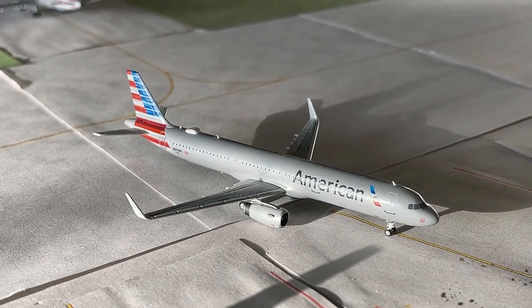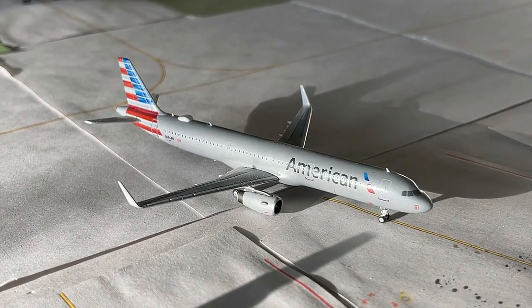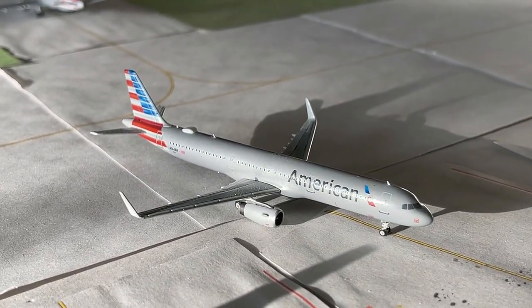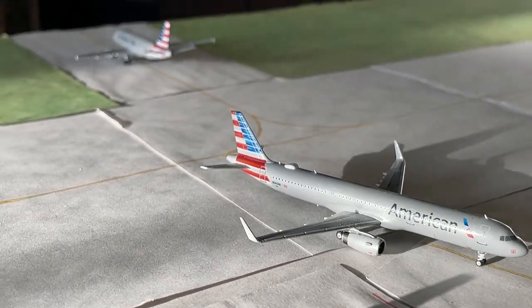Currently pulling into gate seven, we have the American Airlines Airbus A321. This is the transcontinental service making non-stop service in from New York John F. Kennedy. This is a daily service and we're glad to see it sustaining really well. I believe this started last June or July — almost a year old already — and it's been a really cool route to have.